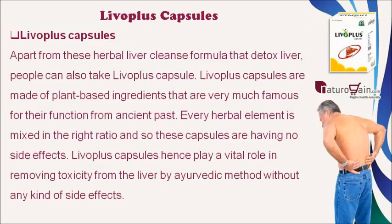Apart from herbal liver cleanse formulas, people can also take Liva Plus Capsules. These capsules are made of plant-based ingredients that have been famous for their function since ancient times. Every herbal element is mixed in the right ratio, so these capsules have no side effects. Liva Plus Capsules play a vital role in removing toxicity from the liver by Ayurvedic method without any side effects.